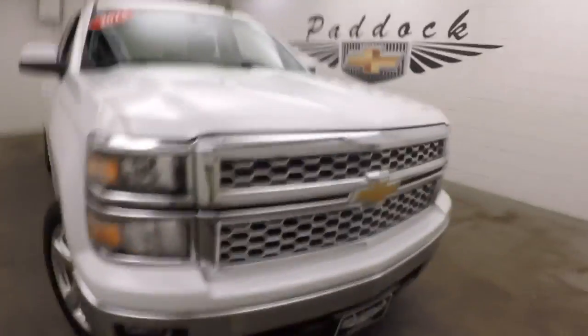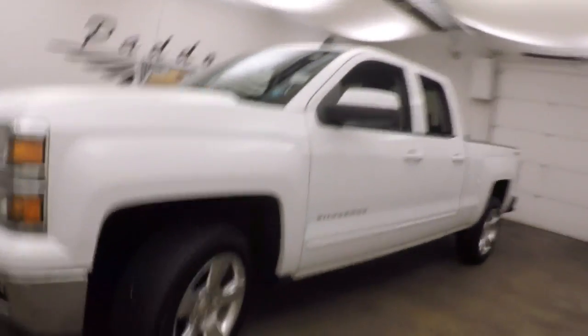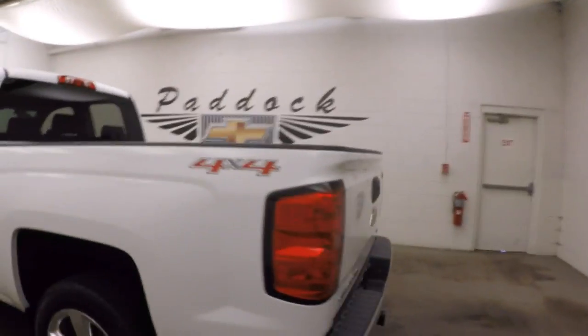2015 Chevy Silverado 1500. Nice white paint, great polished aluminum wheels, decent tires. It is not a Z71 4x4 package, but it is 4x4.